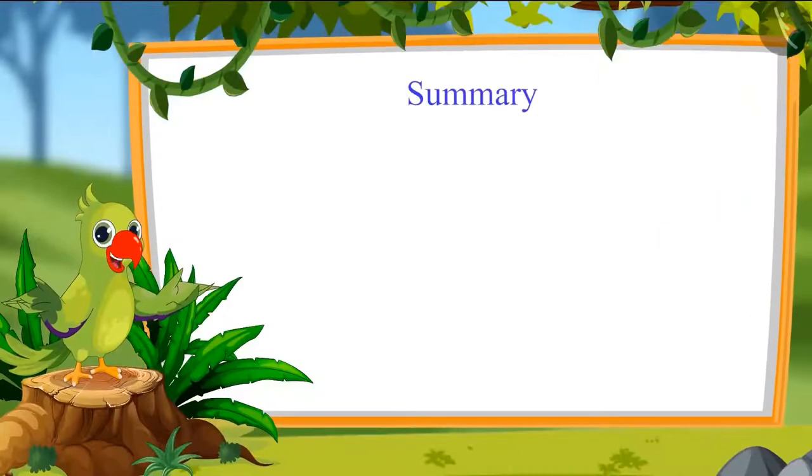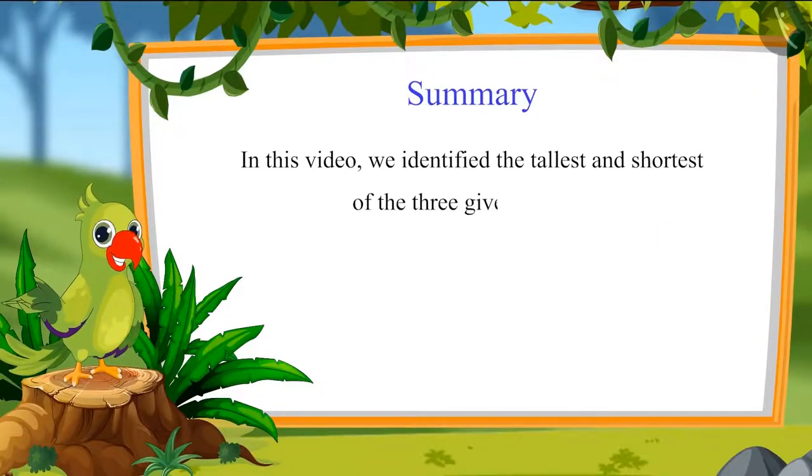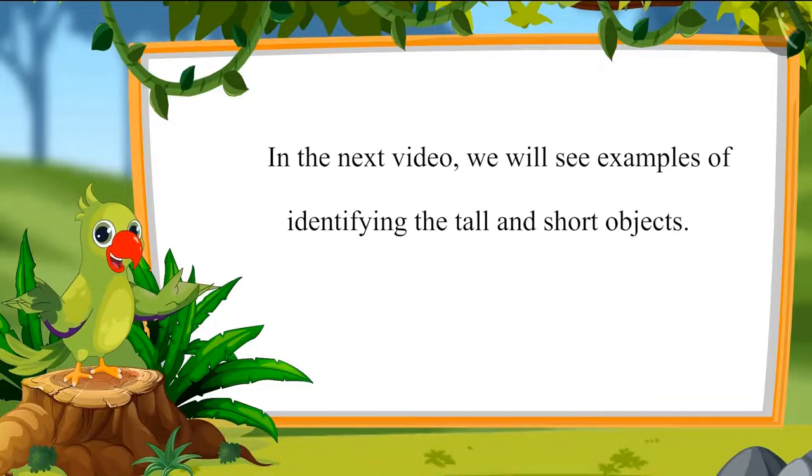So, children, in this video, we learned to identify the tallest and the shortest of three given objects. In the next video, we will see examples of identifying the tall and short objects. Until then, bye, children.